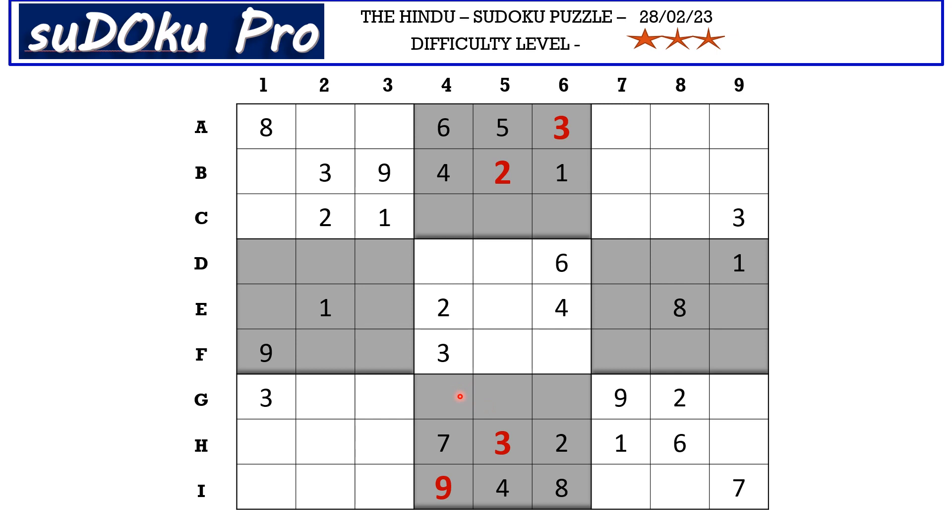Now here in block 8 we have 3 empty cells and the missing numbers are 1, 5, and 6. There is a 6 in column 4 and a 6 in column 6 blocking those 2 cells, so 6 goes here in g5. Now 1 and 5 are missing. Scrutinizing column 4, there is a 1 in row c blocking one cell and a 1 in row d blocking another, so 1 can only go in g4. Therefore 1 goes in g4 and 5 goes in g6.